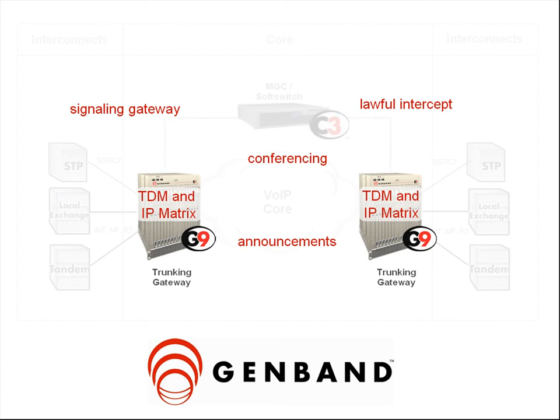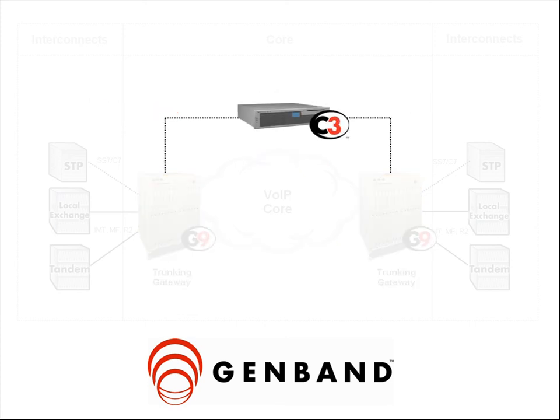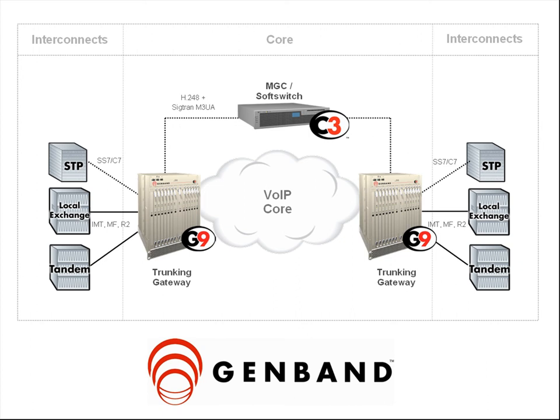As an advanced routing, translations, and switching platform, the C3 supports millions of busy hour call attempts per node, geographic redundancy, international variance, and extensive packet support, including H.248, SIGTRAN, SIP-I, SIP-T, and H.323. With GenBand's IP trunking solution, service providers can substantially improve their cost position and easily migrate to next generation IMS networks.